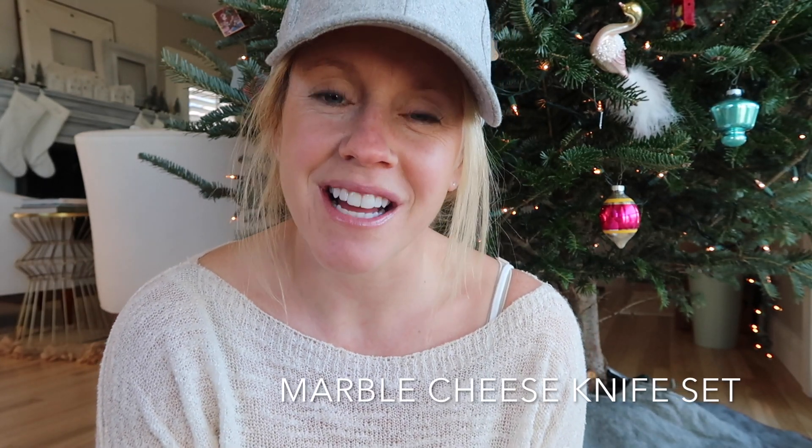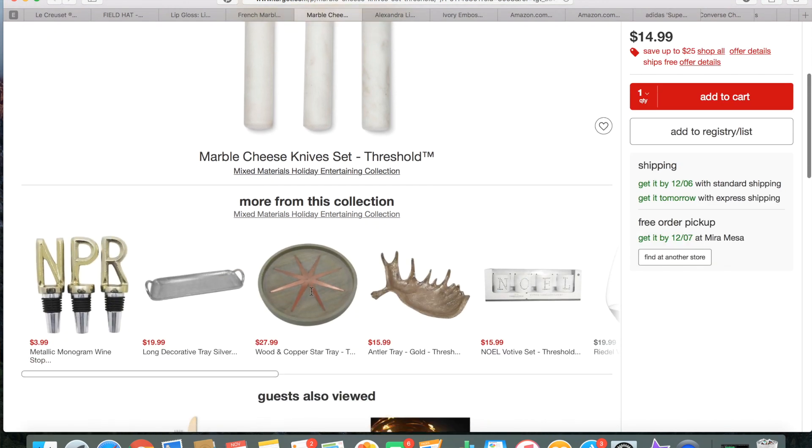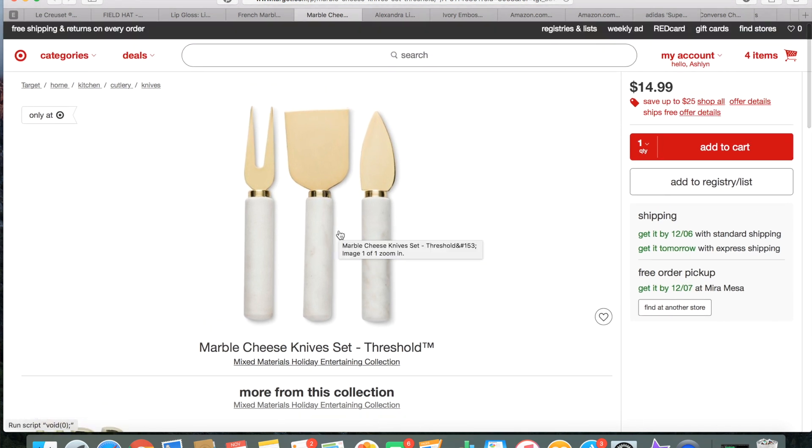I personally love hosting and I don't have a very good cheese set, so I found this really fun cheese knife set from Target — it's by Threshold and I love the marble and gold. I'm not sure how well it will hold up, but for the price you can't beat it. This is another great inexpensive gift or hostess gift.